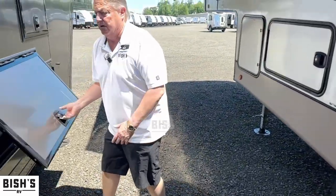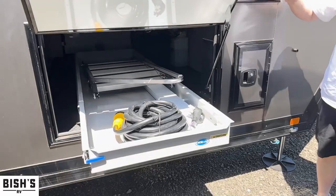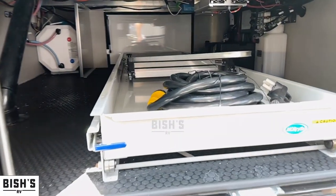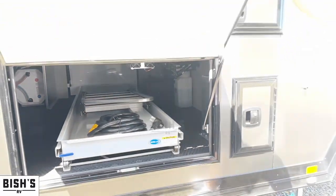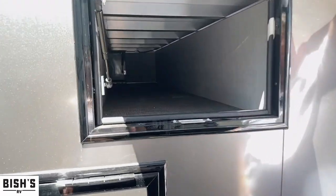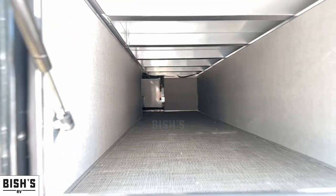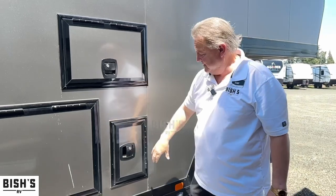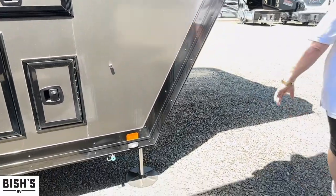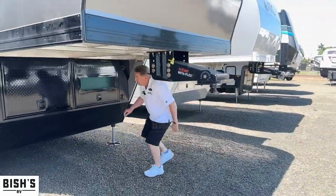We have the basement storage here — look underneath there. Nice, thick, insulated baggage doors. This is below the bedroom decking — tons of space. Quick disconnect for your barbecue. It's got the black accent trim, roto black pin box, and easy access underneath.